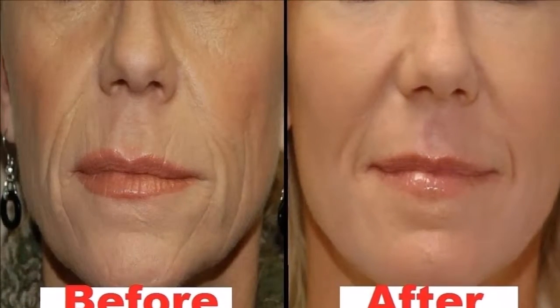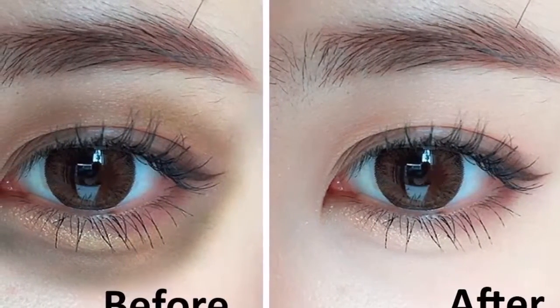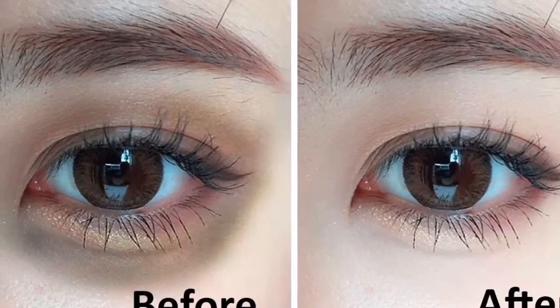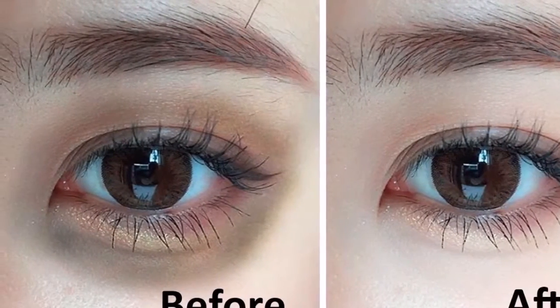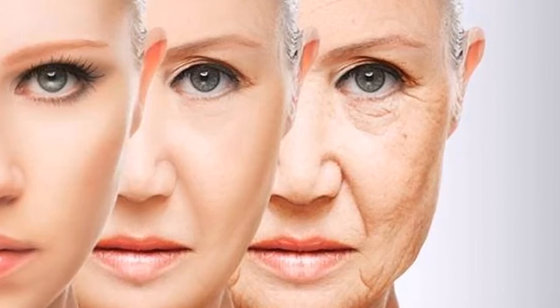Try this effective night cream and remove wrinkles permanently overnight. Let's start with the remedy. Ingredients: neem leaves 5 tablespoons, rose water 2 tablespoons, natural yogurt 5 tablespoons, starch 3 tablespoons, vaseline 1 teaspoon.